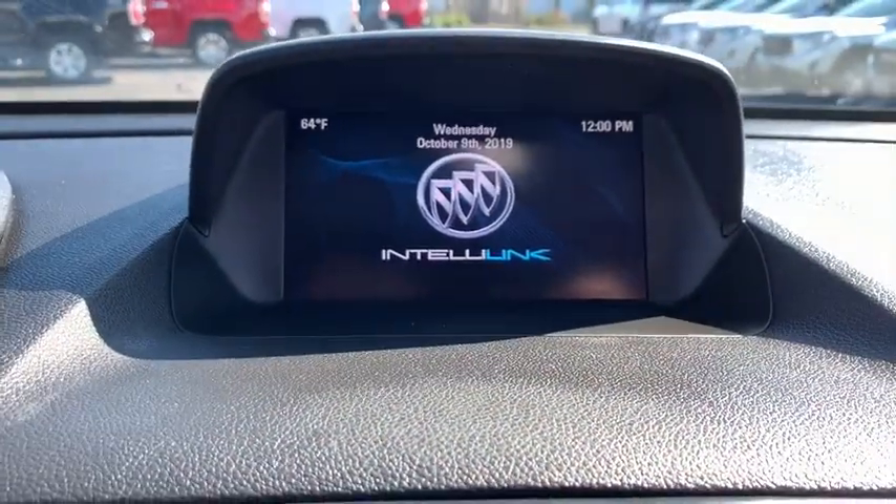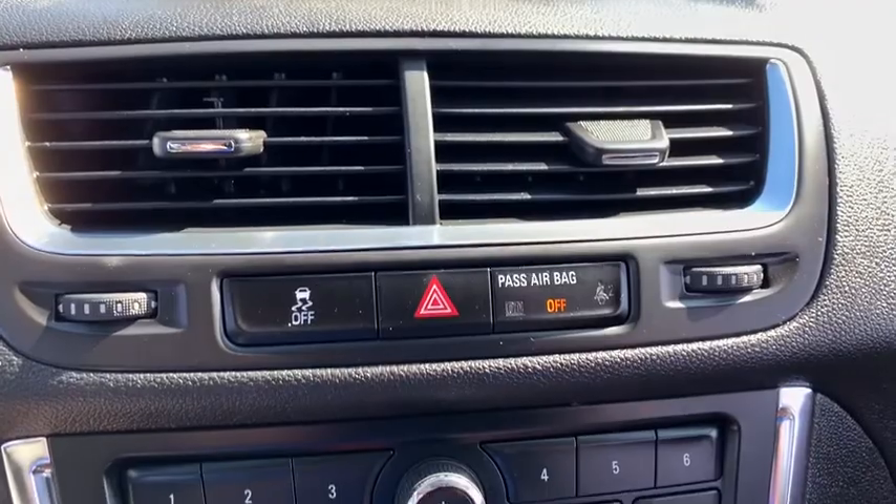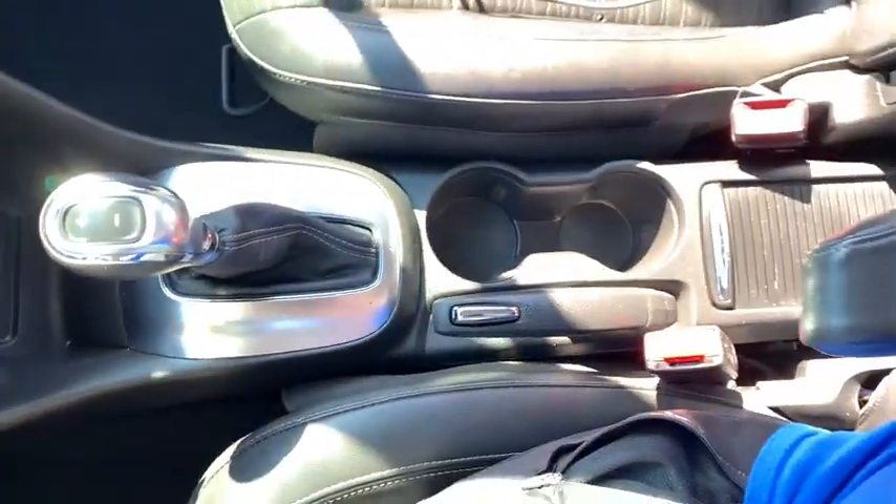Here are some of this vehicle's great options: traction control, dual airbags, leather-wrapped steering wheel, power steering, alloy wheels, four-wheel disc brakes, rear window defroster, power windows.